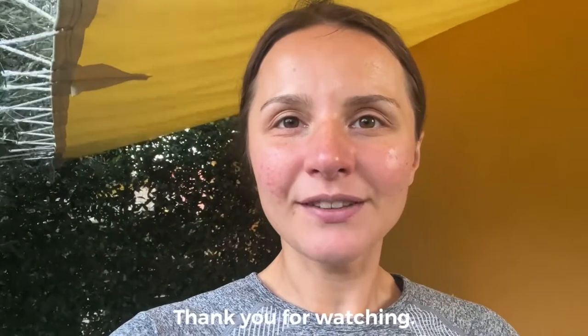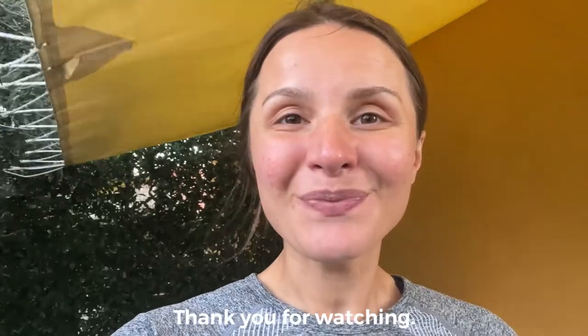I hope you enjoyed this video, and if you did, subscribe down below and I'll see you in the next video. Bye bye!